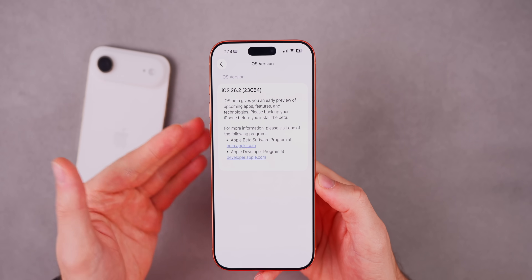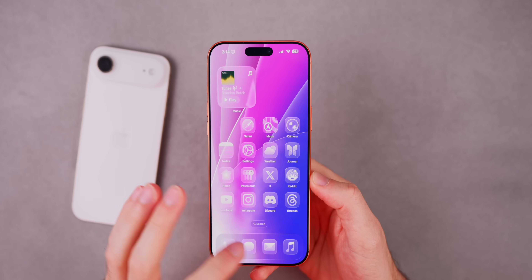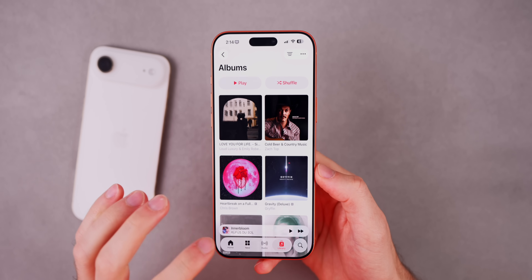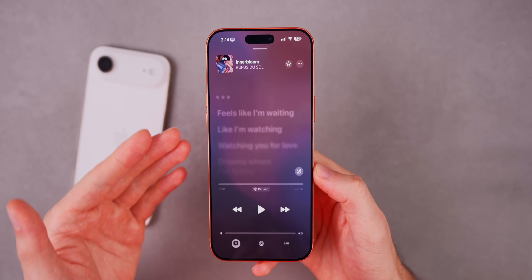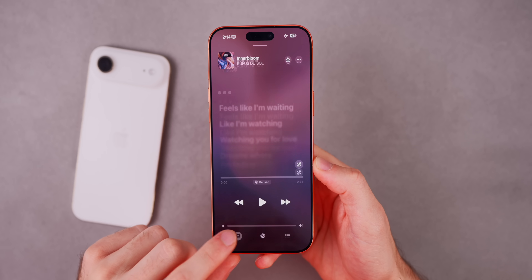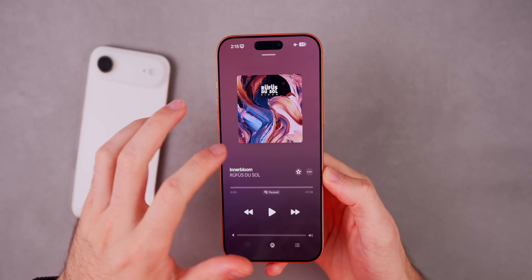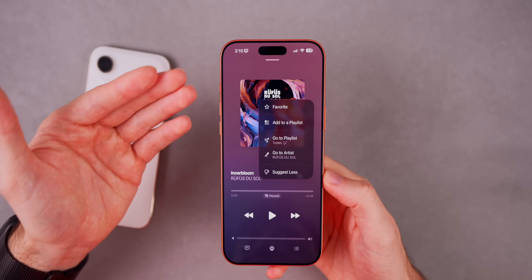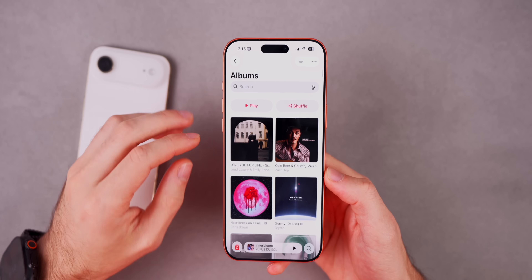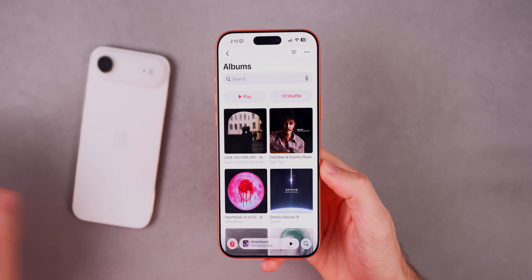I did have an issue with offline lyrics on the first RC where they would not show up when I was in airplane mode or offline. Now if I go into airplane mode, since this song is not downloaded it does not show lyrics as available. However, when I had the song downloaded it would sometimes still not show lyrics, but that appears to be fixed here with iOS 26.2 RC2. I tested that on my iPhone 17 Pro where I was experiencing the bug.